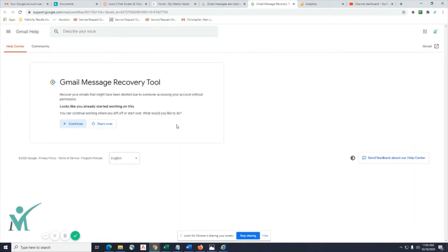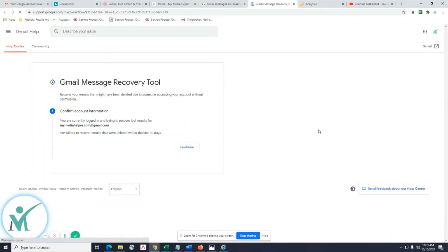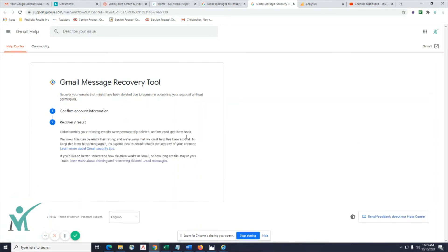It shows I'm already recovering because I just did this, but to walk you through it: log into your account, make sure you log into the proper account you want to receive the emails from, and it will show you right here. Hit Continue. What you should get is a customer service form to fill out.